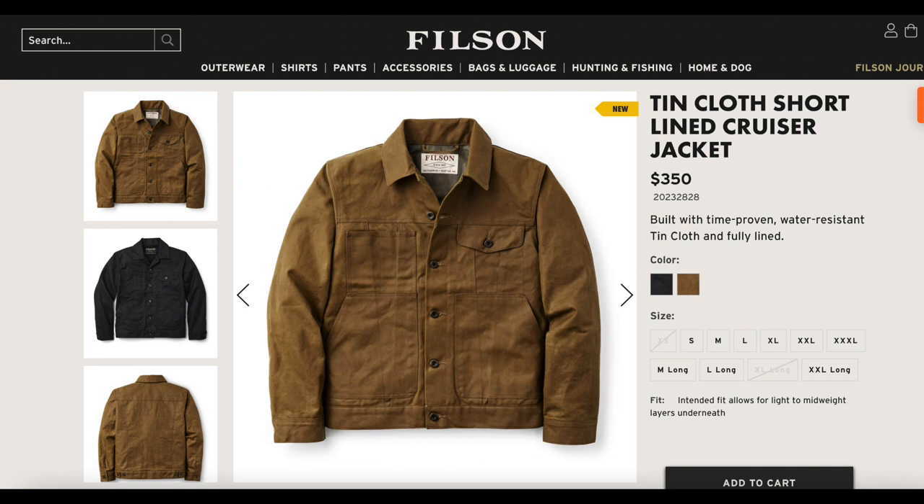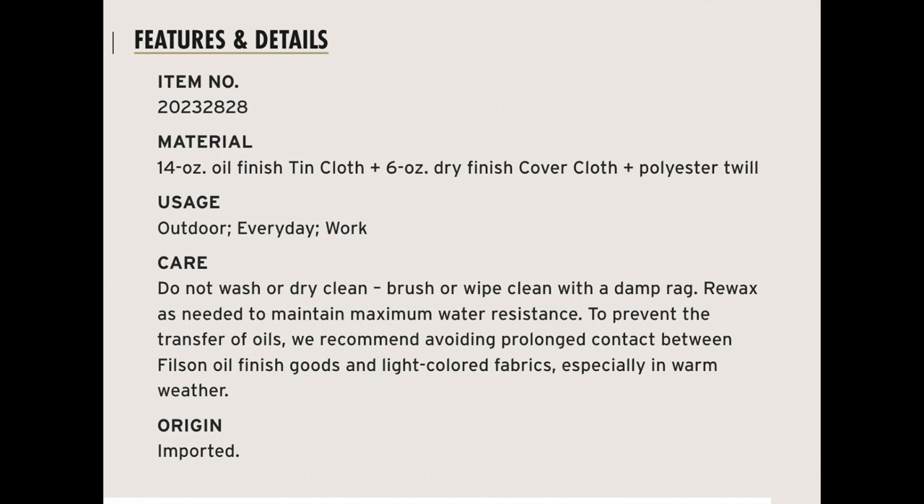I had checked last month and when the black ones rolled out they showed as made in the U.S. with imported material, which I'm fine with — I want the jacket sewn in the U.S. On a whim, after I had made the purchase, I actually went back to the page just to verify that this jacket was still made in the U.S., and much to my disappointment, the tin short-line cruiser is now an imported jacket. It is no longer made in the U.S.